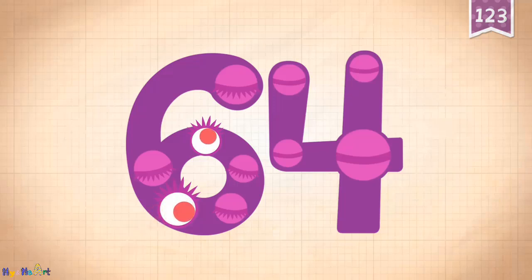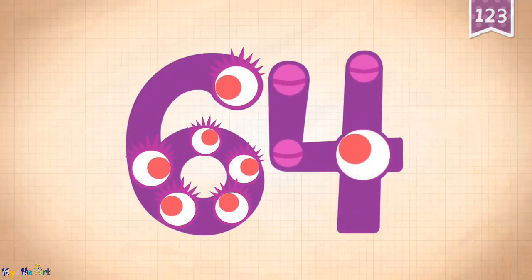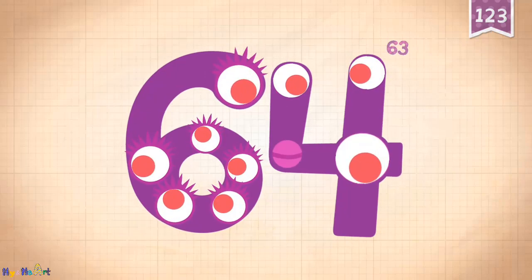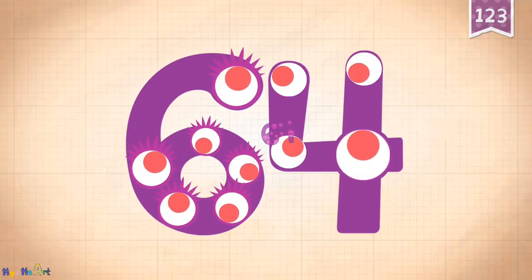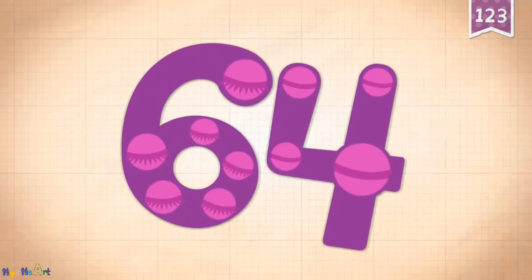10, 20, 30, 40, 50, 60, 61, 62, 63, 64. 64!